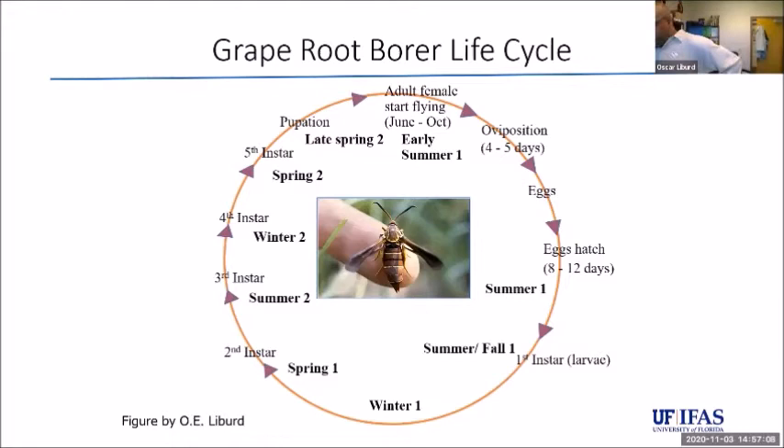In terms of the life cycle, it typically has a two-year life cycle. Research north of Georgia has shown a two-year cycle, though my colleague Susan Webb found that a one-year life cycle is possible in Florida. The pest occurs throughout eastern United States, going all the way up to New York, Ohio, and Michigan. The female lays eggs in the first summer, eggs hatch in eight to twelve days, and the first instar begins feeding on grape vine roots during the first winter.